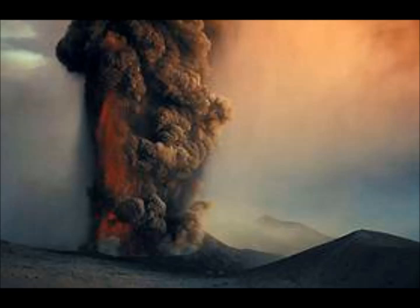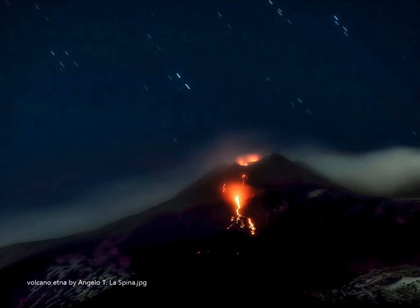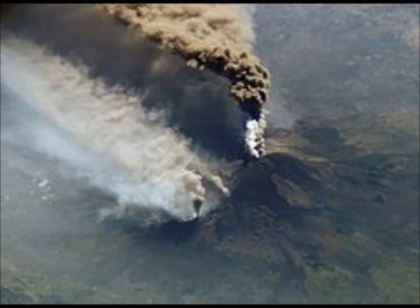Ignimbrite is a hard, tough rock made up of crystal and rock fragments in a glass-shard groundmass, though the original texture may be obliterated due to high degrees of welding. Ash from these eruptions has been found as far away as Rome, about 500 miles to the north. Thousands of years ago the eastern flank of the mountain experienced a catastrophic collapse, generating an enormous landslide similar to that seen in the 1980 eruption of Mount St. Helens, leaving a large depression known as Valle del Bove, or Valley of the Ox.